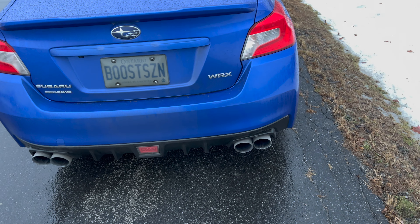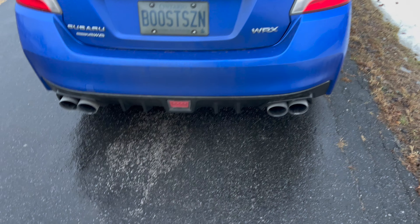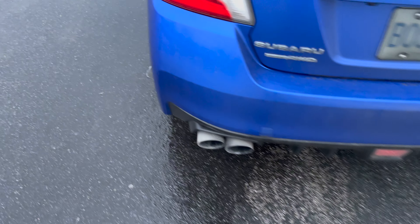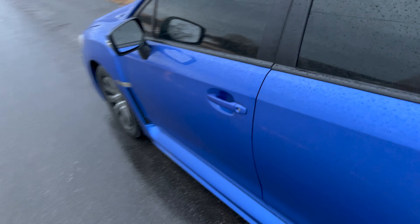My car does not have a Cobb AccessPort. Usually people will mount it somewhere around the vent area. That mount location is pretty much a giveaway that the car has been beat hard.